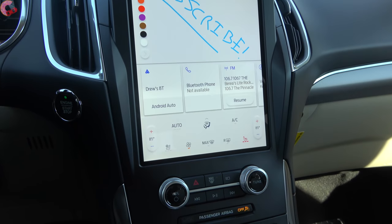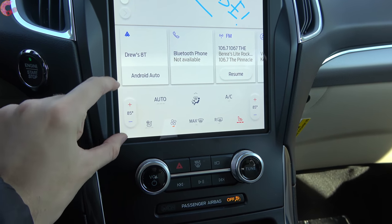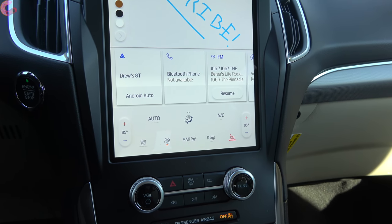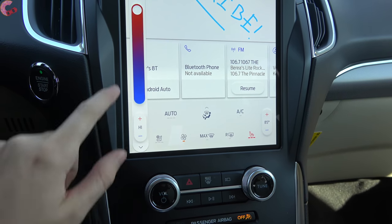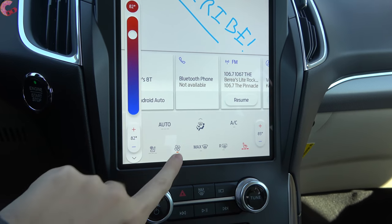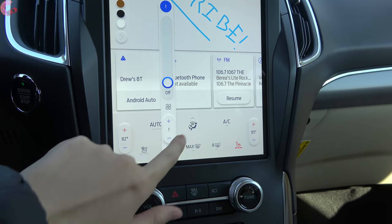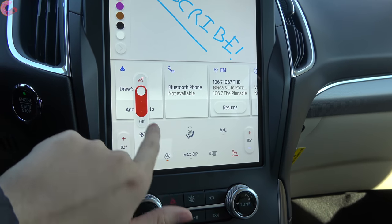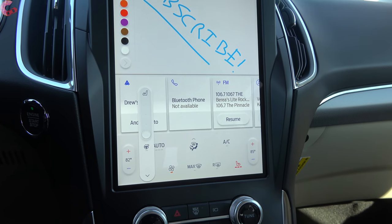The lower part of the display houses the climate controls. New for 2021, standard dual-zone automatic climate control is now included across every single trim level. To make adjustments you just tap the screen and use the arrows or a slider to adjust temperature, fan speed, and zones. You also have a button to turn on and off the heated steering wheel and the three stages of heated seats standard on the Titanium. Optional seat ventilation is also available.